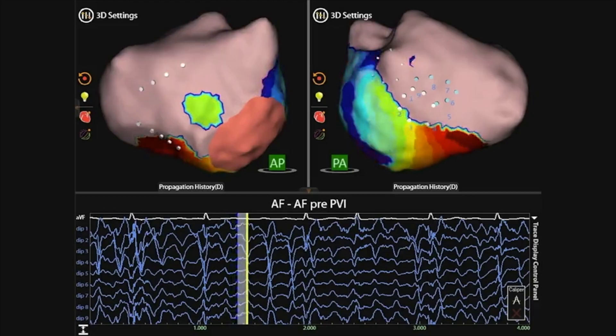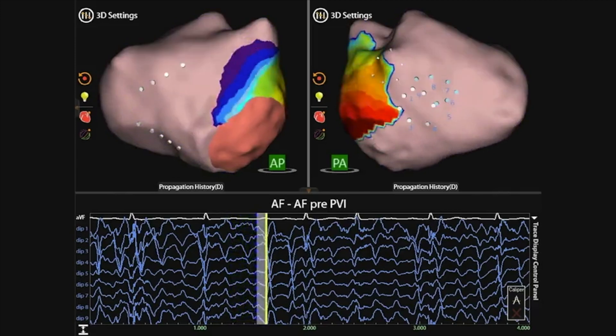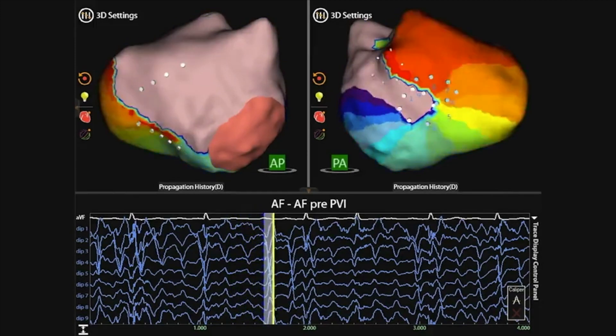Recently we got a new system in, one of the first in the country, called Acutis Medical. In addition to the regular three-dimensional high-technology mapping, we can now see electricity in real time. We're able to track down more difficult atrial fibrillation cases, target the location, and offer patients more likely excellent outcomes.